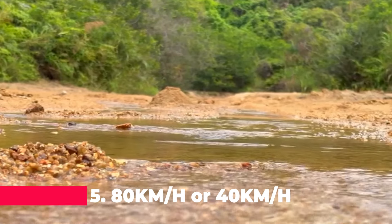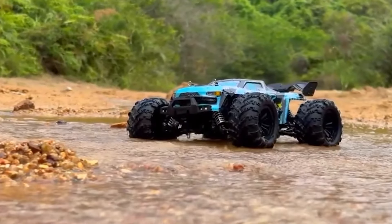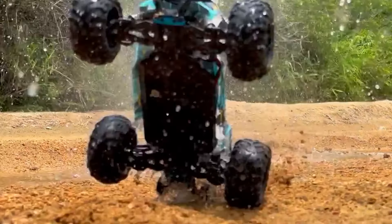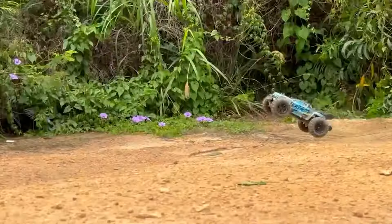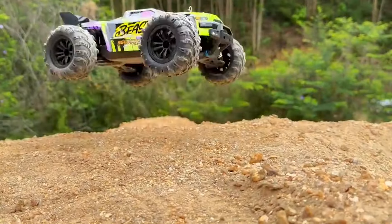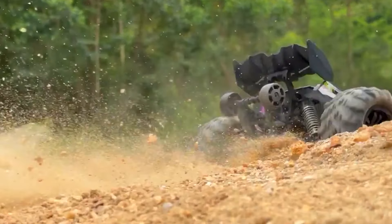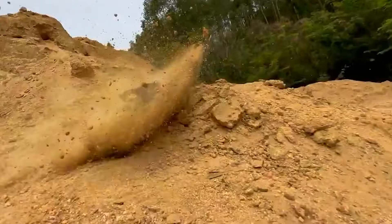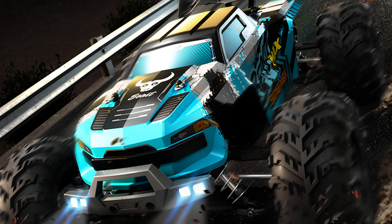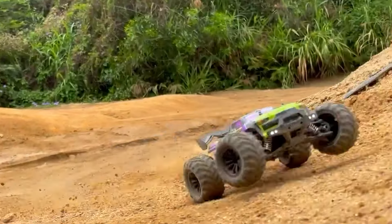Midway through our list at number 5 is the versatile 80 km/h, or 40 km/h, 4WD RC car. This model gives you the option to switch between two speed modes, catering to both the adrenaline junkies and the safety-conscious drivers. The full-scale remote control enhances the driving experience, while the high-speed off-road capabilities ensure that your drifts and turns are as smooth as they are exciting. The LED lights add to the visual appeal, making it an excellent gift for boys who dream of high-speed chases and daring escapades.